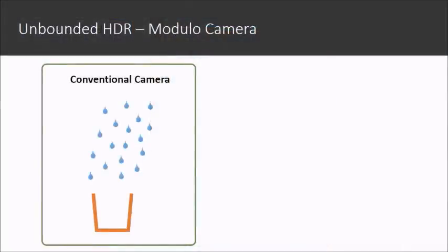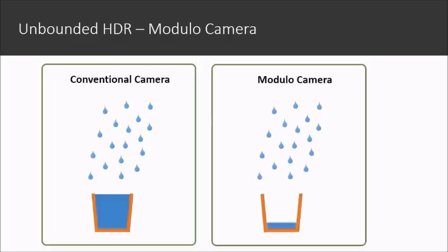Here's the basic concept of our modular camera. Sensors collect charges just like buckets collecting rain. If photons continue to hit the sensor after it is full, a conventional camera stays full ever after. What our modular camera will do is dump the charges immediately to avoid saturation, and then collect charges from a fresh start.